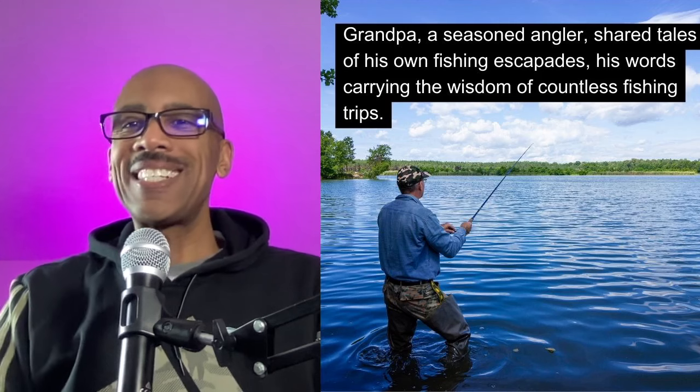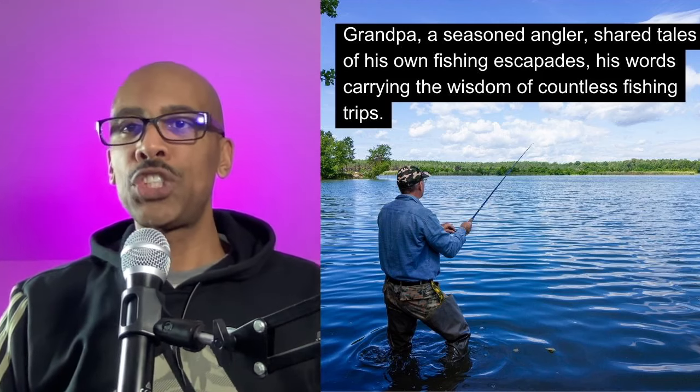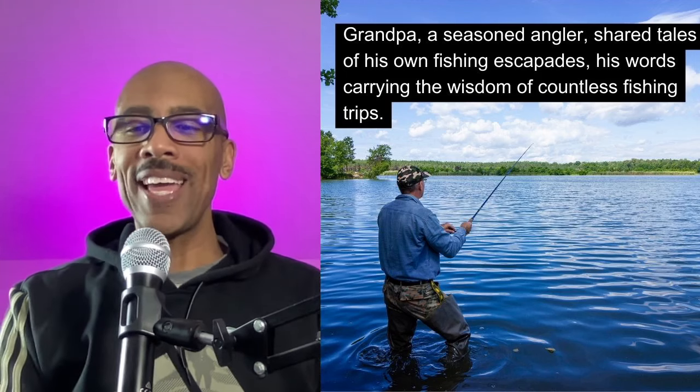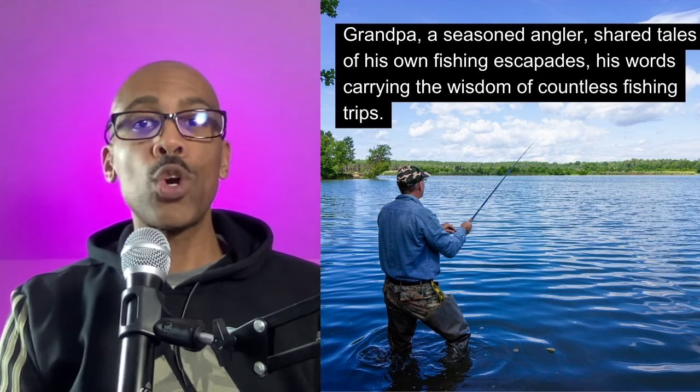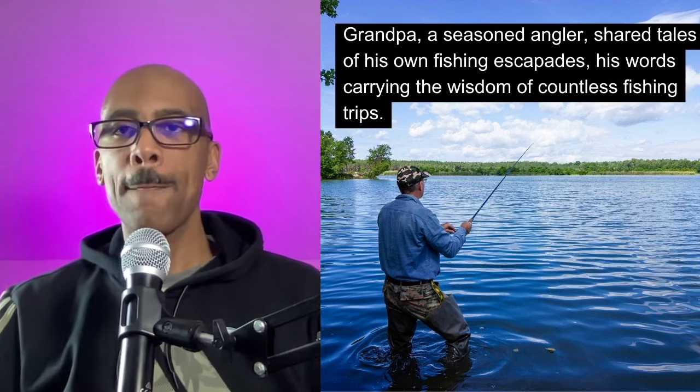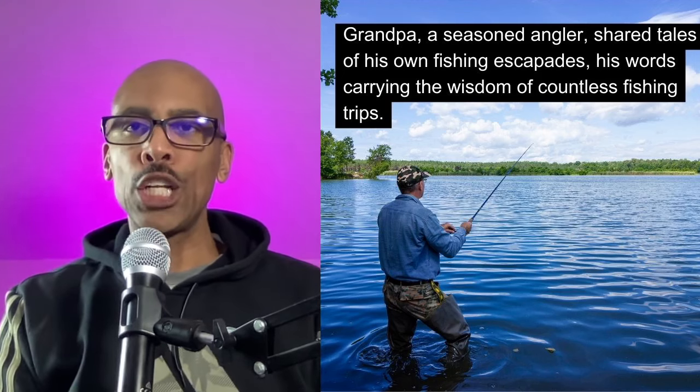Grandpa, a seasoned angler, shared tales of his own fishing escapades, his words carrying the wisdom of countless fishing trips. An 'angler' is a term that we use to describe a fisherman — a professional fisherman or someone who is good at fishing. Angler.